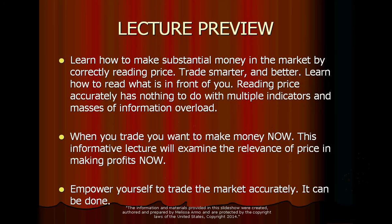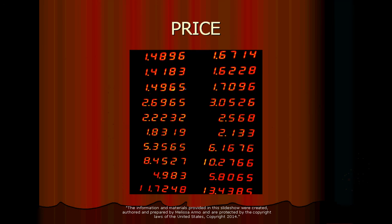Learn how to make substantial money in the market by correctly reading price. Trade smarter and better — that's so important. Learn how to read what is in front of you. Reading price accurately has nothing to do with multiple indicators and masses of information overload. This overload with indicators just gives you a brain freeze — you can't even make a decision because there's overlap and you can't even see what's going on in the price. Empower yourself to trade the market accurately. It can be done, and I am doing it.